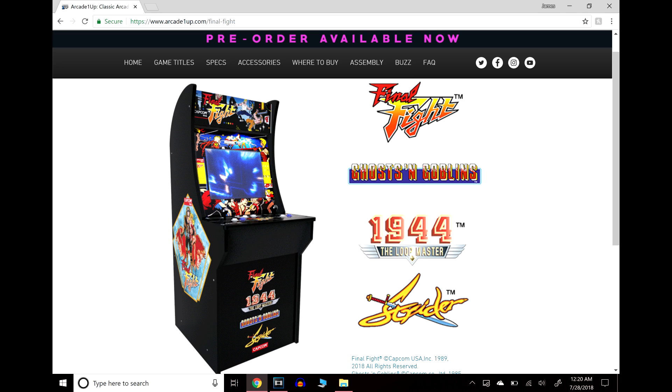That newly announced cabinet comes with Final Fight, Ghost 'n Goblins, 1944, and Strider. I'm not that interested in 1944, but Final Fight, Ghost 'n Goblins, and Strider is actually a really solid lineup. Ultimately, for me to spend $300, I'm going to go with the game I'm familiar with and will play the most with friends, and there's no other arcade multiplayer game like Street Fighter 2.